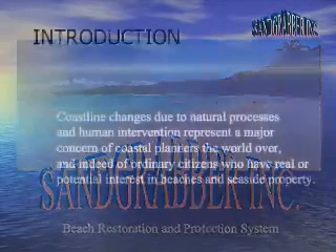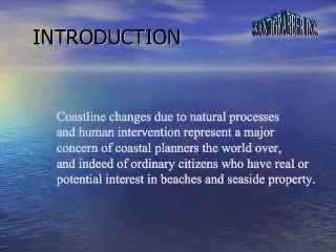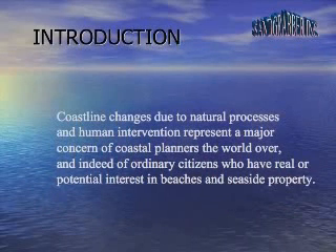Coastline changes due to natural processes and human intervention represent a major concern of coastal planners the world over, and indeed of ordinary citizens who have real or potential interest in beaches and seaside property.